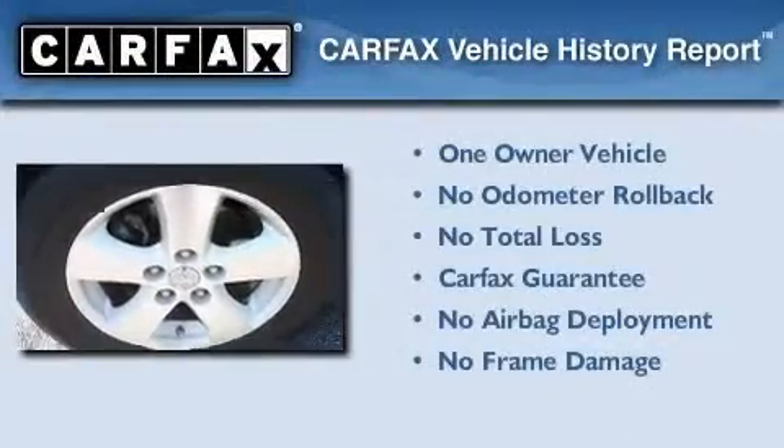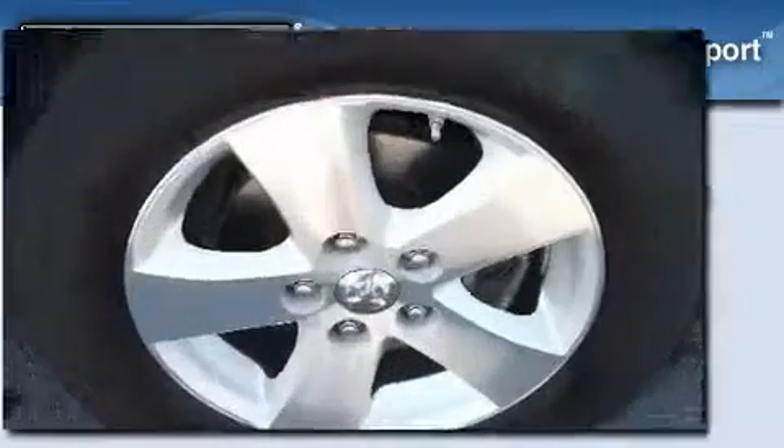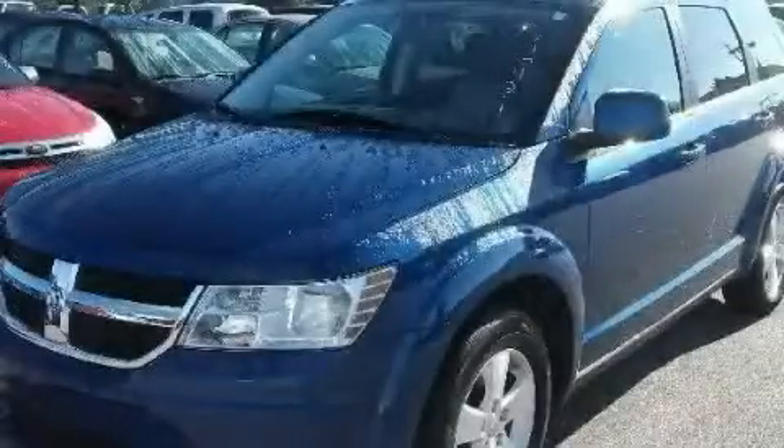This Dodge has had only one owner, and it qualifies for the Carfax Buy-Back Guarantee. Stop by today and test drive this automobile for yourself.